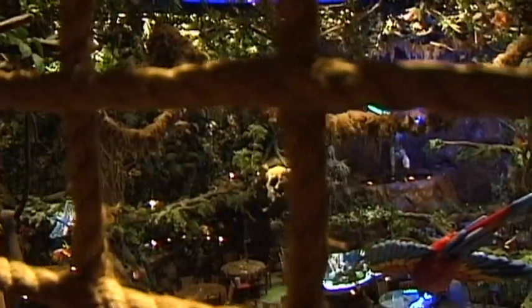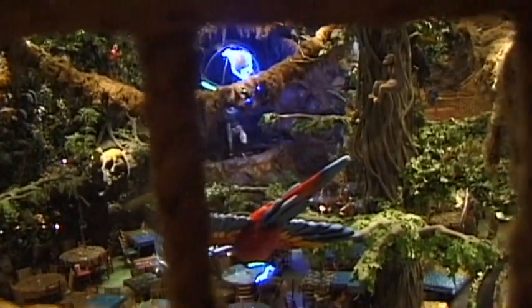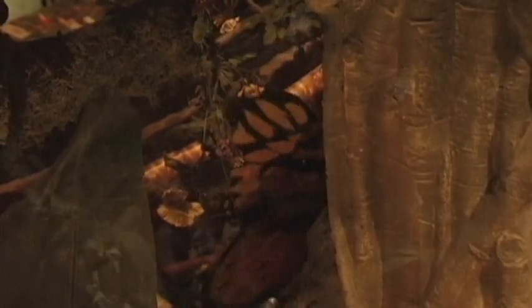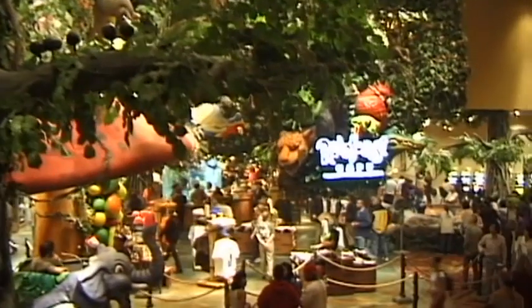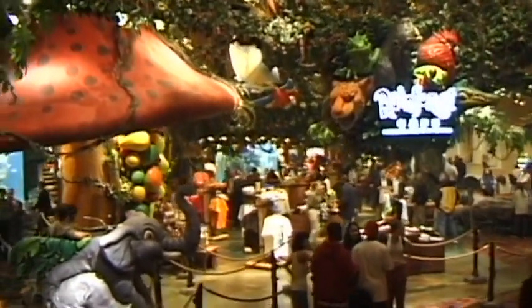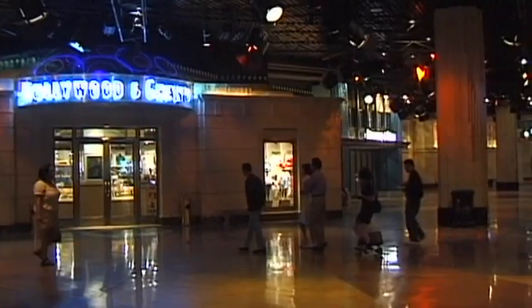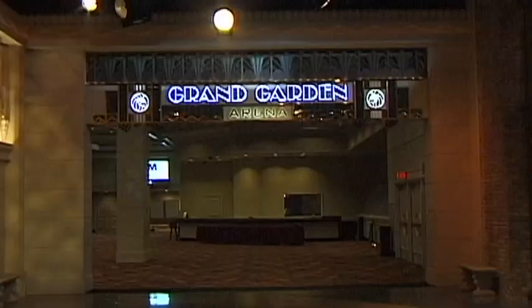Even its cafe has been transformed into a meeting place in the middle of a tropical forest. Trees with twisting branches, climbing plants and exotic animals surround the visitor. The multi-millionaire Kirk Kerkorian paid billions of dollars for this vast world of adventure, which comprises a theme park that covers more than 134,000 square meters.